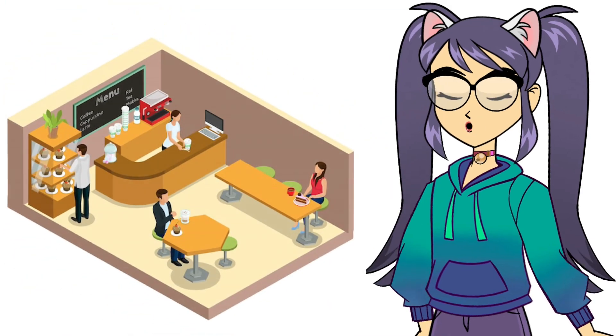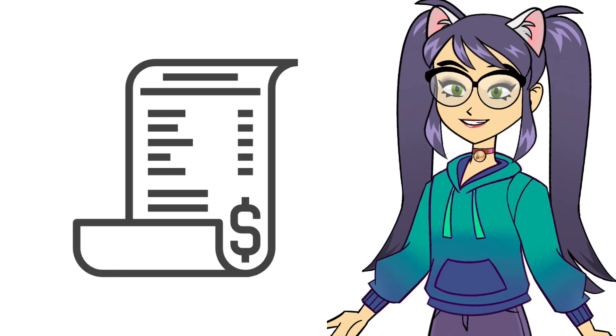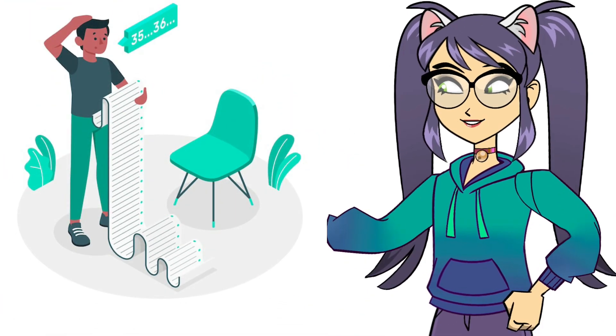Finally, when it's time to pay, you can say, 'Can we have the bill, please?' And if you want to split the bill, say, 'Could we have separate checks, please?'